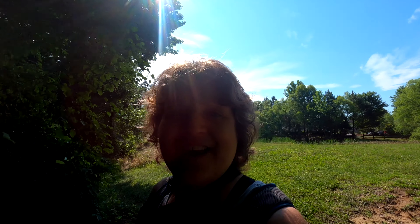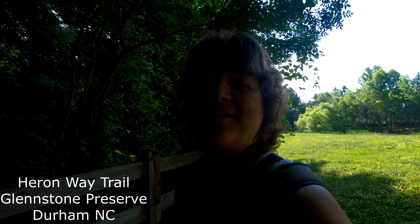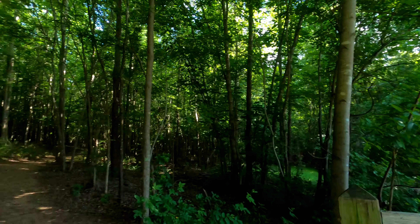Hey, it's Crystal at Traveling Addict. Today we are at Heron Way Trail, or Heron Trail. We are going to check out this trail. It's about a mile and a half, I think. And we are here, ready to check it out.